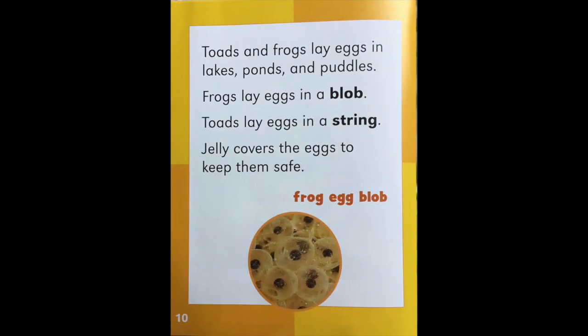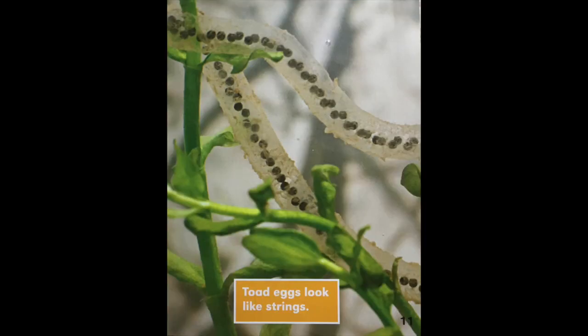Toads and frogs lay eggs in lakes, ponds, and puddles. Frogs lay eggs in a blob. Toads lay eggs in a string. Jelly covers the eggs to keep them safe. In the circle, you can see frog eggs in a blob. Toad eggs look like strings.